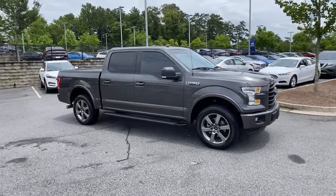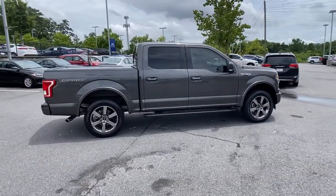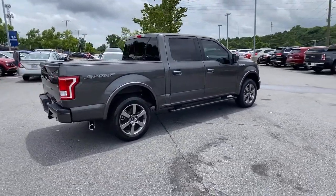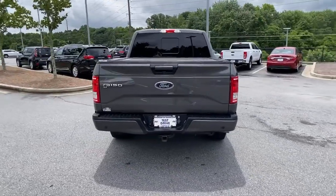You're gonna love the 2017 Ford F-150. This vehicle is an outstanding buy with fewer than 35,000 miles on the odometer. Take a closer look at this full-size F-150.